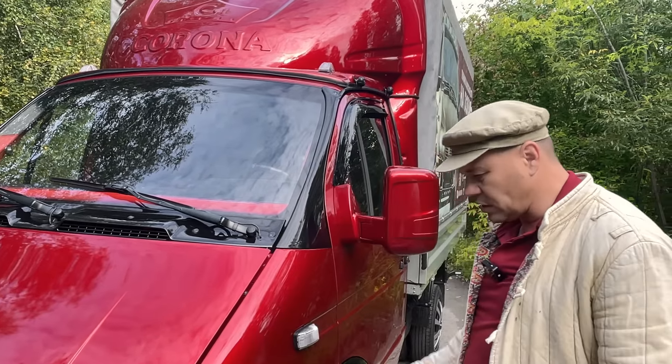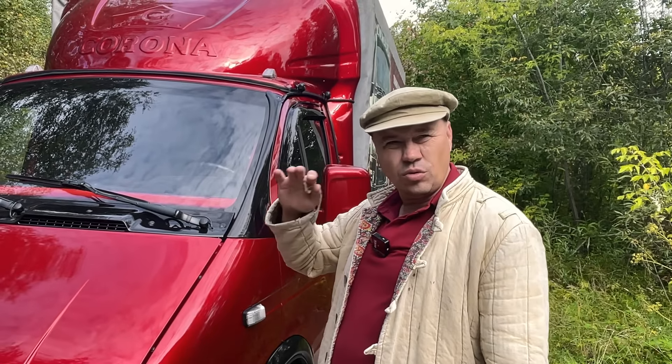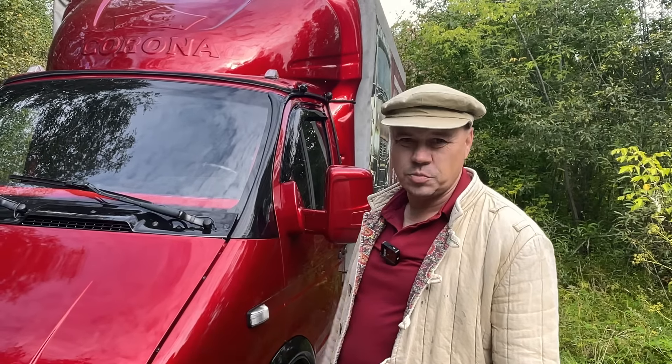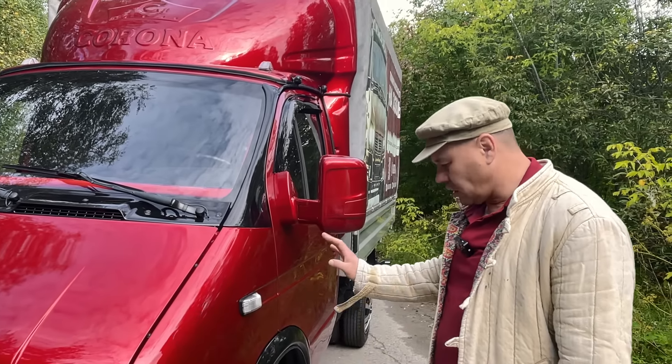Понятно, что мы на ней мало ездим. Пробег где-то ориентировочно 11–13 тысяч за два года. Зимой она не эксплуатируется — машина парадно-выходная, условно говоря, как самословная.